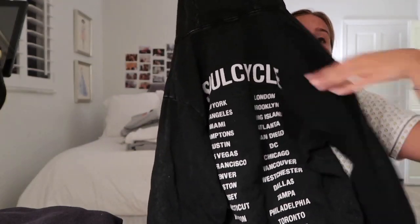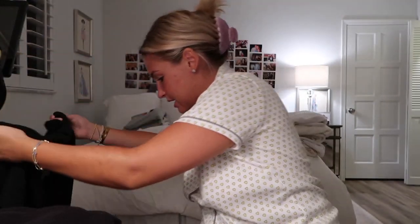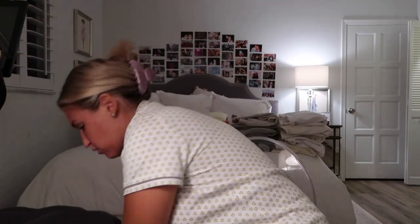This Soul hoodie I got during the Palm Beach pop-up. I loved it because of all the cities on the back — I thought it was so fun. I'll wear this to work because if I'm not necessarily in uniform, it's easier to get away with it if I'm actually wearing Soul stuff. And here is the black version of that boxy crewneck from Nike that I was telling you guys about — it's amazing.